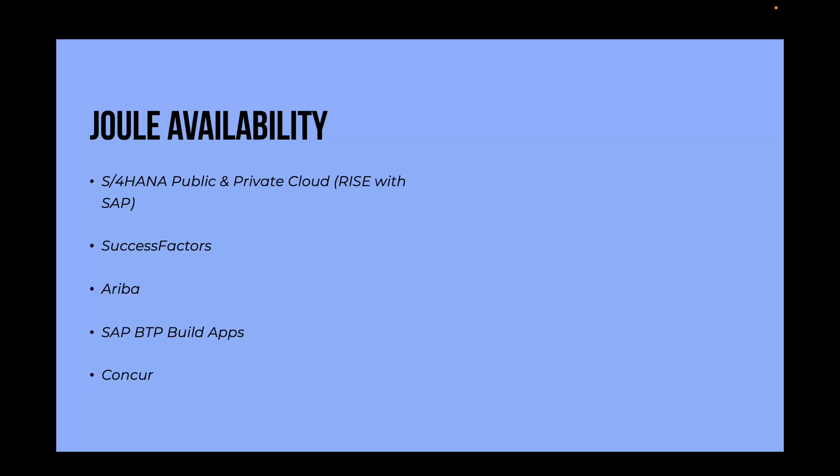For which SAP products is Joule available at the moment? Joule is embedded and natively available in both public and private cloud editions of SAP S/4HANA, where all new features and updates come first. It is also available for SAP's other cloud applications such as SuccessFactors, Ariba, BTP Build Apps and Concur. It will be rolled out in a phased approach for other SAP products like Integrated Business Planning and Customer Experience solutions in the near future.